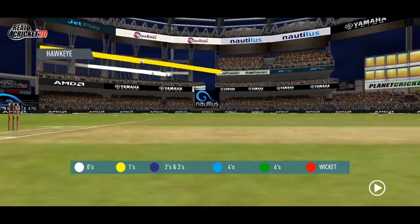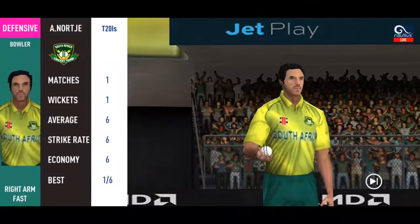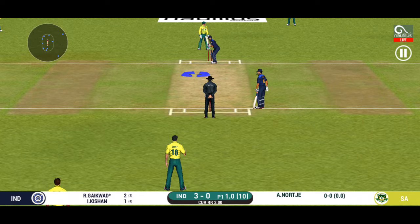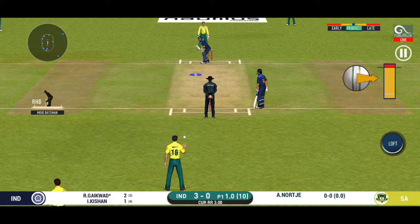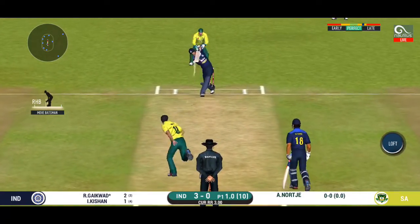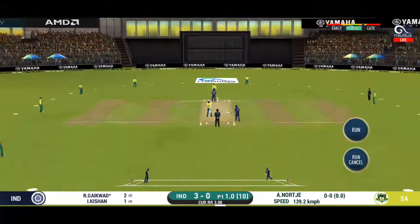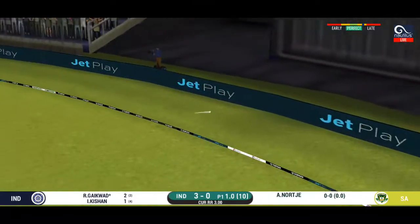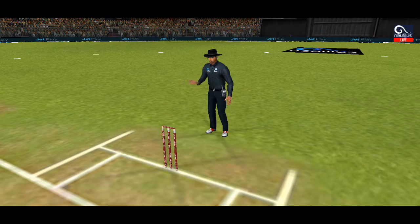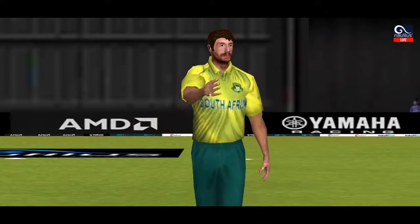This is beautiful to watch, he is making the ball talk. Captain has placed a fielder at cover. Both over the top and in the gap — well played. Change in field.